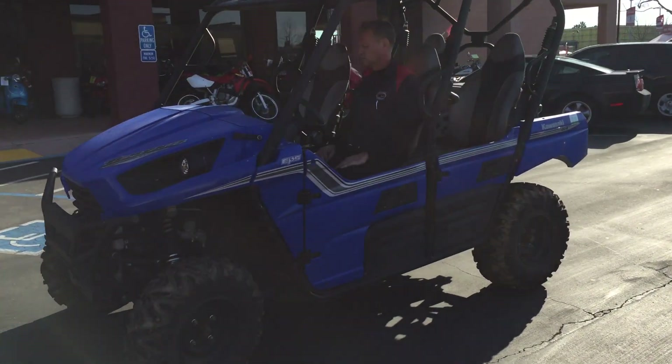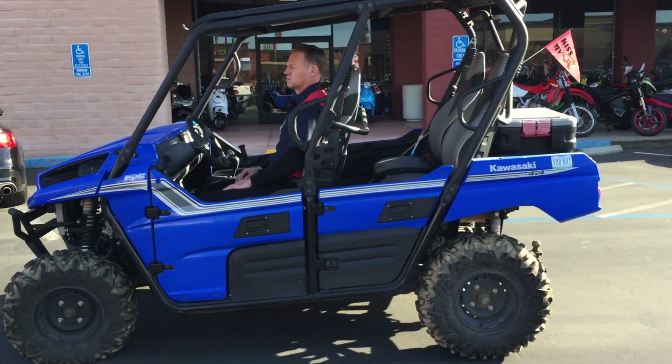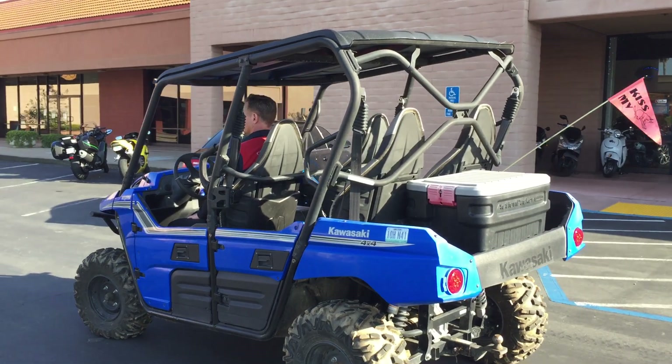It can fit four people in it. There's a rack in the back and a tailgate where you can store stuff. Right now there's a cooler that comes with it — you can put your beer, your tools in. It also comes with a nice roof to keep the sun off you.